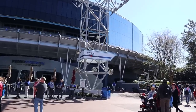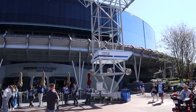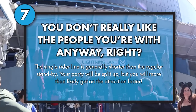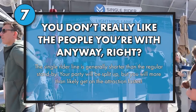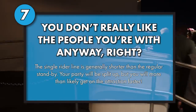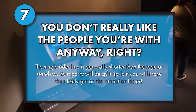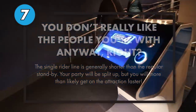Test Track tends to have a pretty long line — right now at midday it's got a 75-minute standby wait. If you're able to split up your party, there is a single rider line available on Test Track, and it typically has much shorter waits. In single rider, we're even breezing past the lightning lane into the design station area. There's literally no one in here, so we basically walked directly into the pre-show.